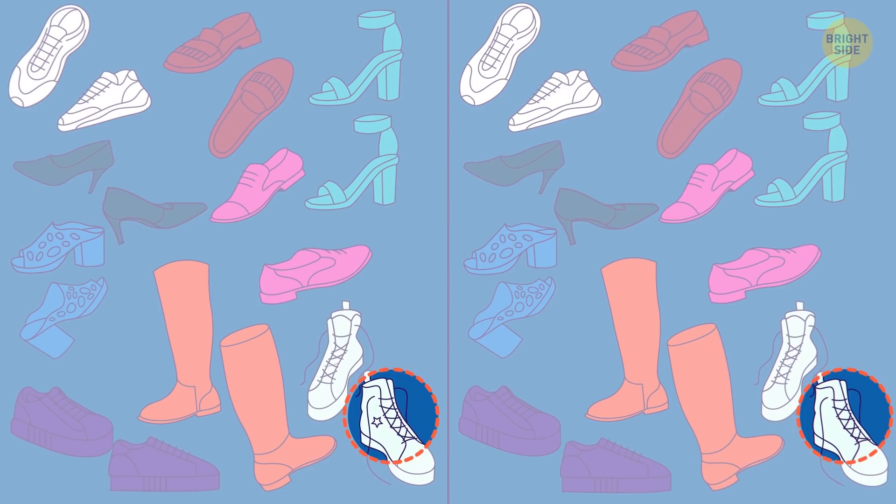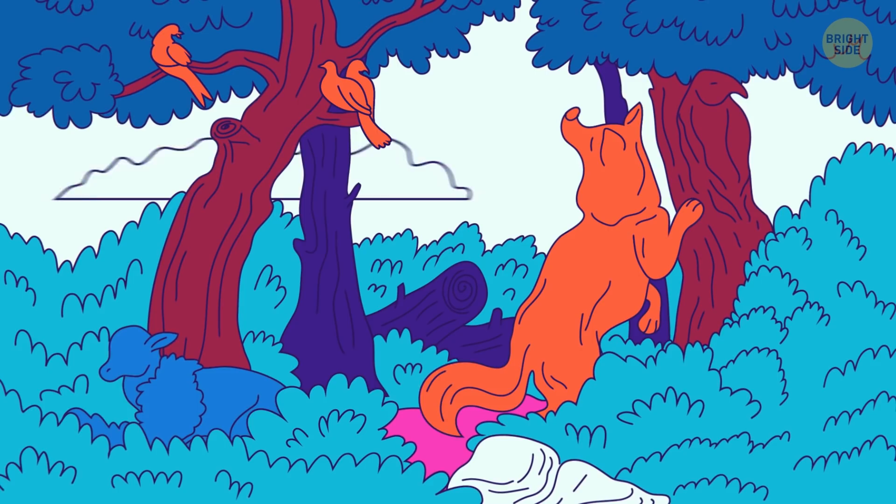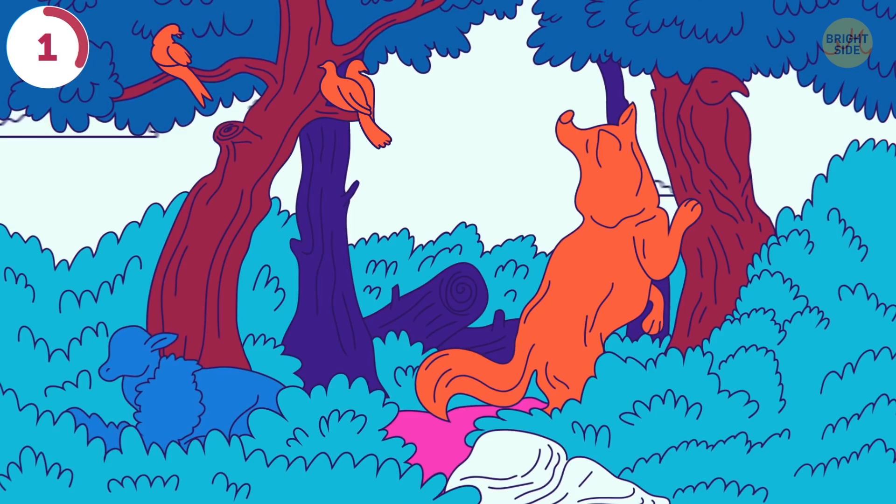I snapped a few nature shots on my last camping trip. When I developed this one, I saw a camouflaged creature. Can you spot it in 5 seconds? It's the brown owl hidden in the tree.